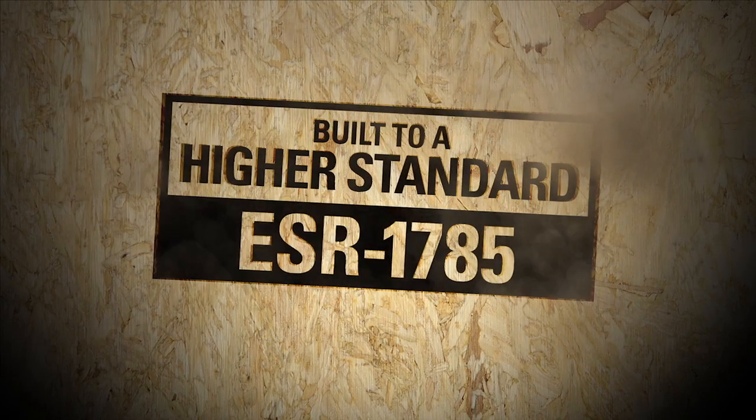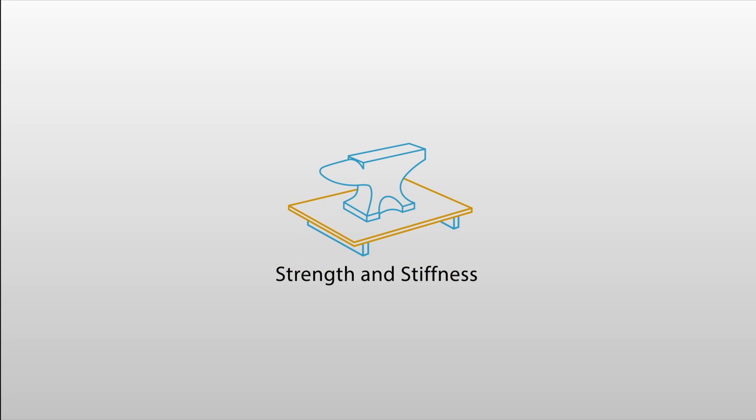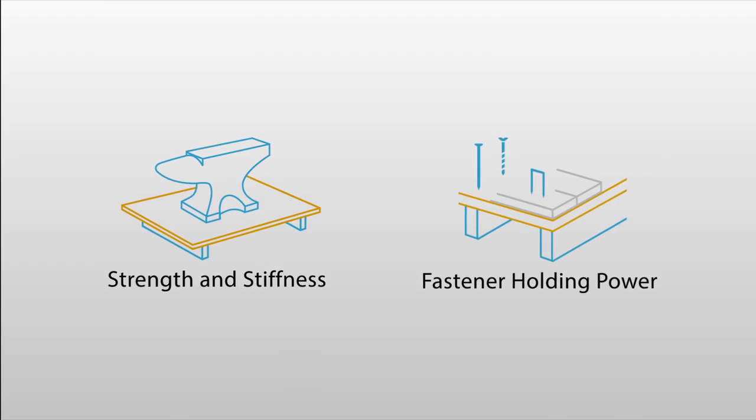Advantech Flooring was issued Evaluation Services Report ESR 1785, which documents greater and more consistent levels of panel strength, stiffness, and fastener holding power compared to a panel designed to PS2 industry standard.